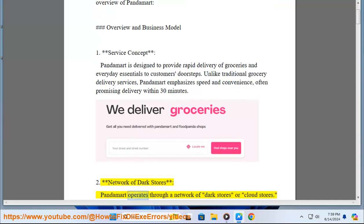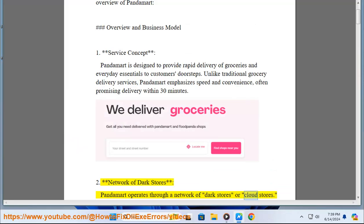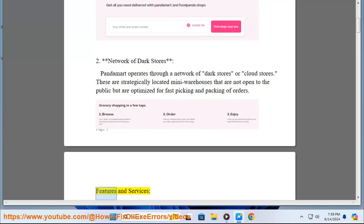PandaMart operates through a network of dark stores, also called cloud stores. These are strategically located mini-warehouses that are not open to the public but are optimized for fast picking and packing of orders.